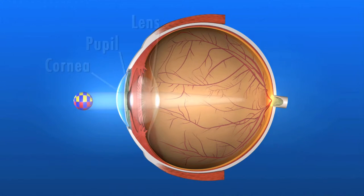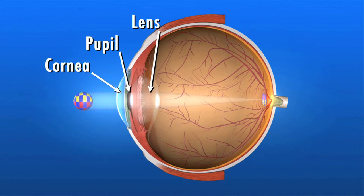Light rays enter the eye through the clear cornea, pupil, and lens. These light rays are focused directly onto the retina, the light-sensitive tissue lining the back of the eye.